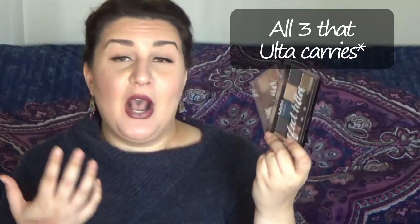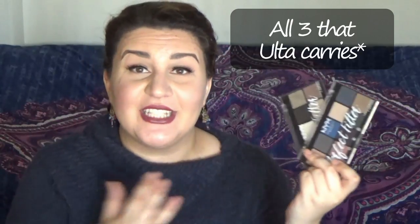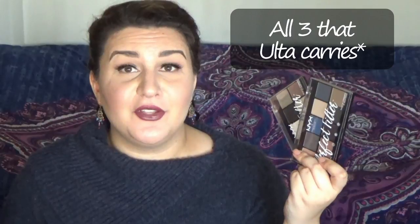I'll link it down below if you're interested in seeing that. I do actually have all three of the NYX Perfect Filter palettes, and swatch videos for those are coming up. So if you're a NYX lover, make sure you subscribe to my channel so you don't miss out on any of these upcoming swatch videos.